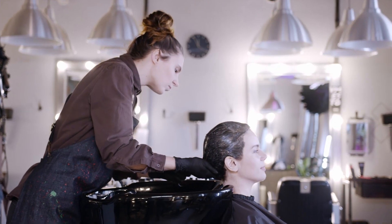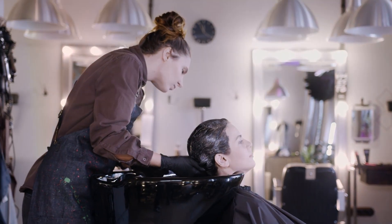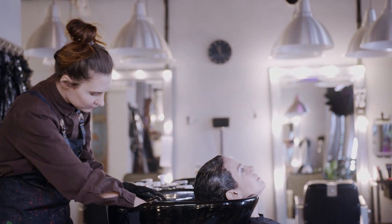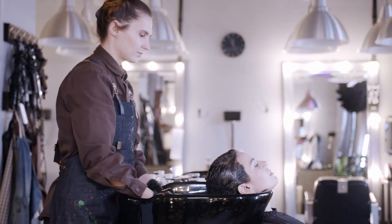Welcome to our ultimate guide on the best blue hair dye. Are you ready to dive into a world of vibrant hues and stunning transformations? Whether you're a bold trendsetter or just craving a pop of color, we've got you covered.